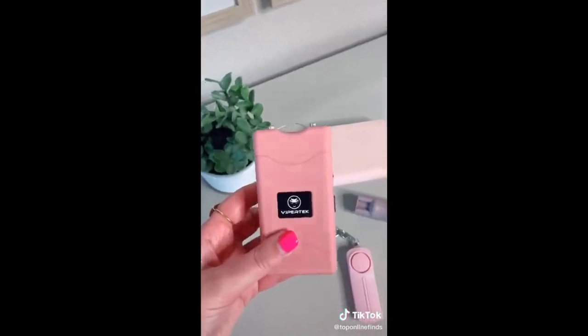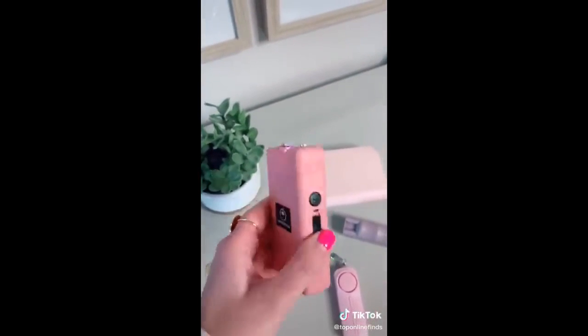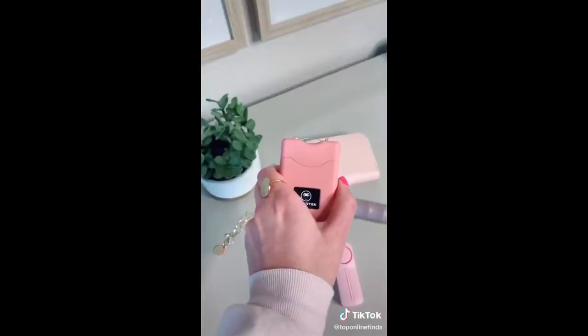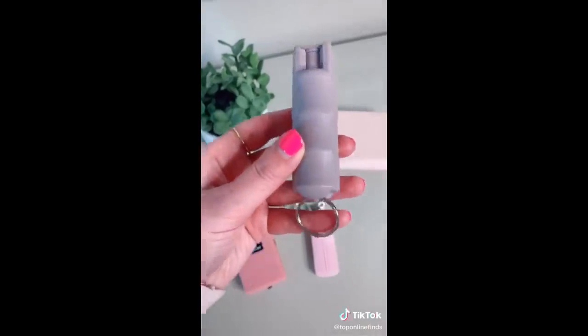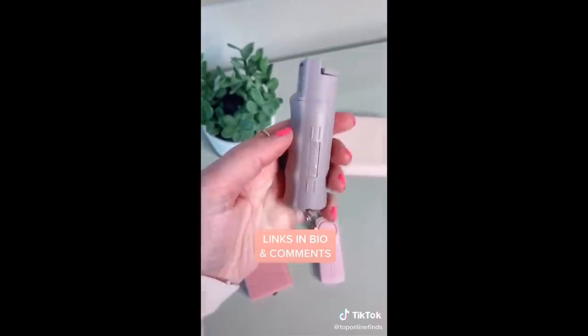Next is a taser — this one is pretty small and can fit nicely in your purse. You push up on this button once and it turns on the flashlight, and if you push it up again it turns on and you can push the button for the actual taser part. The third thing is a little can of pepper spray that can fit nicely on your keychain or in your purse. It sprays up to 10 feet and it's just a good thing to have in case you are ever in a dangerous situation.